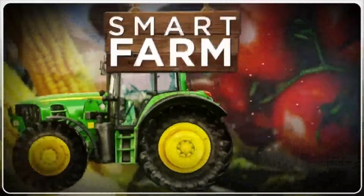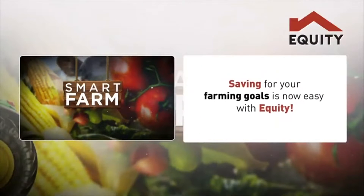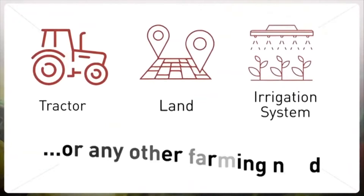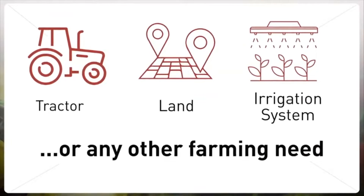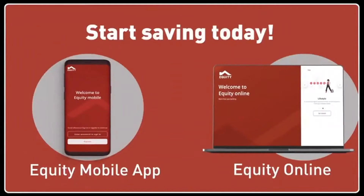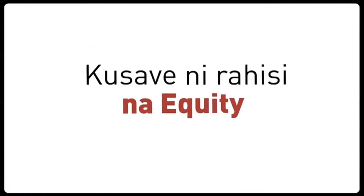Smart Farm, brought to you by Equity. Saving for your farming goals is now easy with Equity. Whether you need to buy a tractor, a piece of land, an irrigation system, or any other farming need, simply log on to the Equity mobile app or Equity online and start saving today. Kusev ni rahisi na Equity.